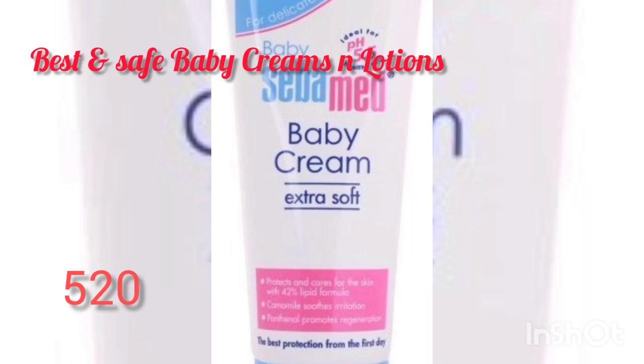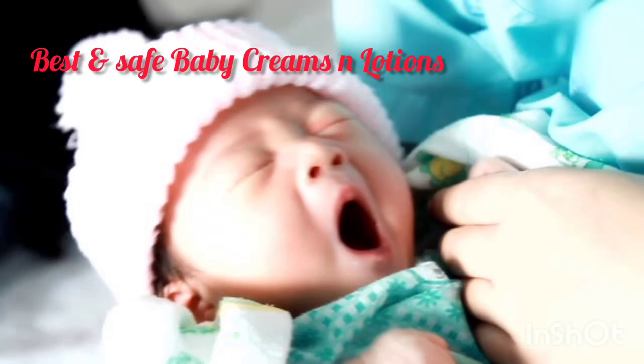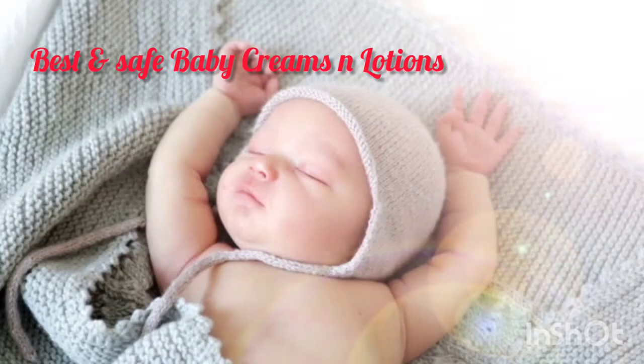If you are using this baby cream, which is extremely soft for sensitive skin, you will need to pick up this baby cream which is extra soft for your little one. It is a nurturing emollient with 42% lipids and very good for baby skin.